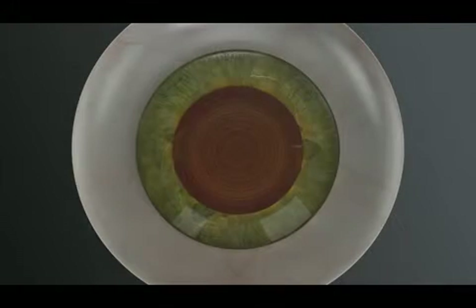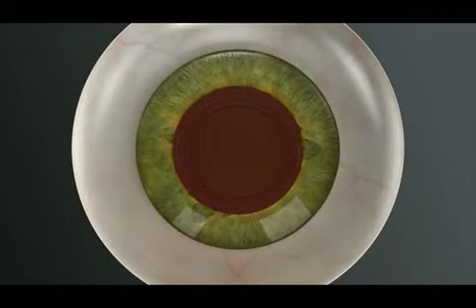Depending on your preoperative vision and desire for reduced dependence on glasses, your surgeon may recommend a treatment plan that could include a specific lens implant type and additional incisions in the cornea. With Catalyst, your surgeon can create these incisions exactly as intended with laser precision.